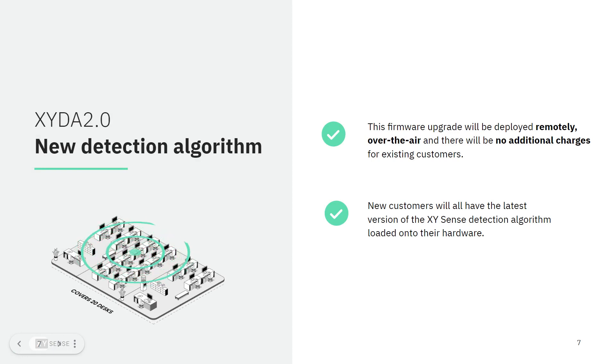This firmware upgrade will be deployed remotely over the air this month and there will be no additional charges for existing customers. New customers will have the latest version of the XY Sense detection algorithm loaded onto their hardware.